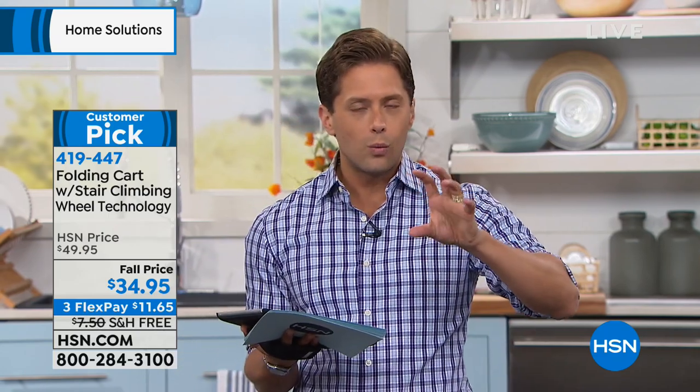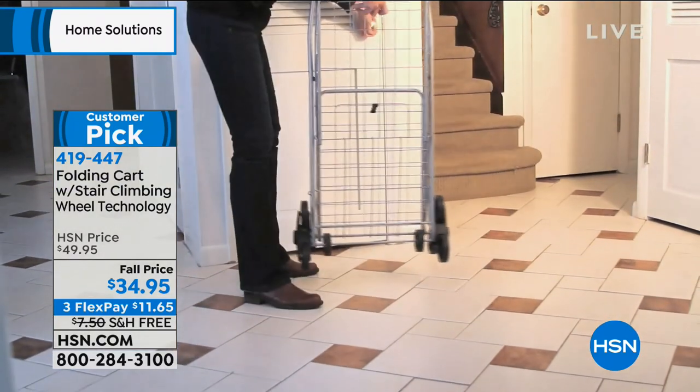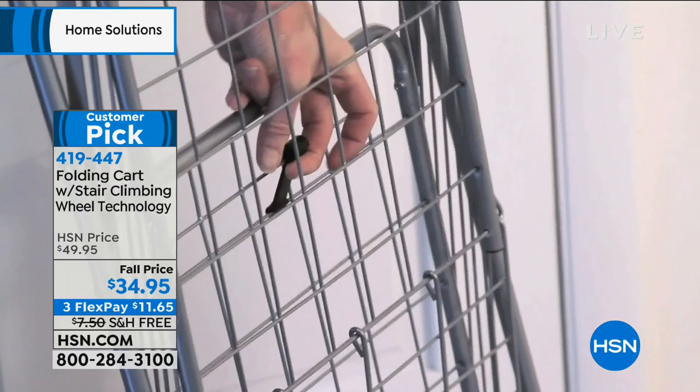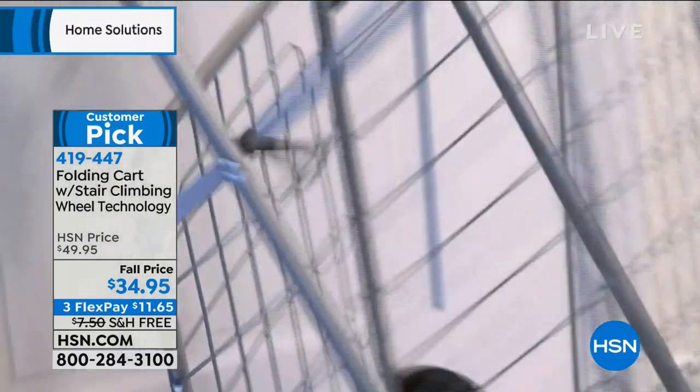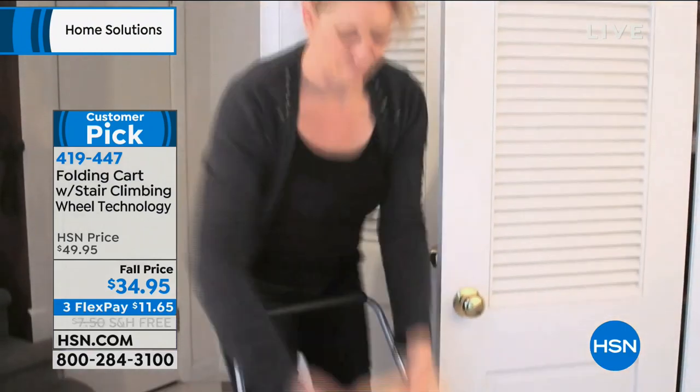Ours has this great three-wheeled technology design so that you can easily maneuver it up and down stairs without it tipping, without it toppling, and without it slamming as you go. It's easier to get up and over curbs, up and over cracks in the pavement.